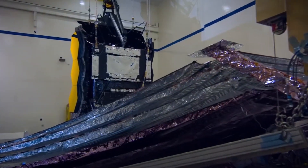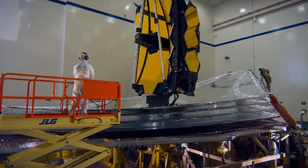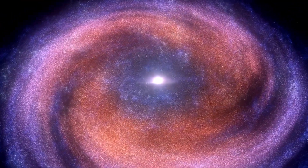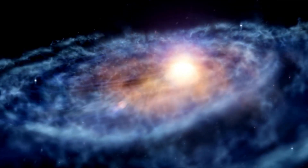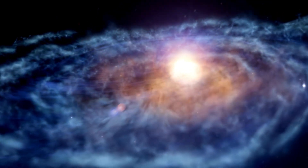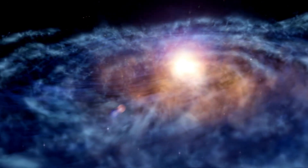The JWST's near-infrared camera (NIRCam) and near-infrared spectrometer (NIRSpec) are capable of detecting these infrared wavelengths, which are the result of the stretching of light from galaxies that existed between 300 and 400 million years after the Big Bang.